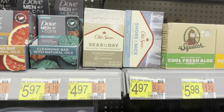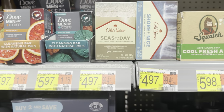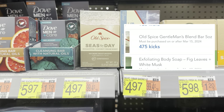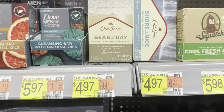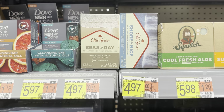You could also grab the Old Spice Cleansing Bars at $4.97 each. You'd want to grab three, totaling $14.91. We have a $6.00 off of three Ibotta rebate, and on Shopkick we could submit for 425 kicks, or $1.70 back — making this $7.27 for three products, or $2.42 each, which is an okay deal if this is something you'd really like.